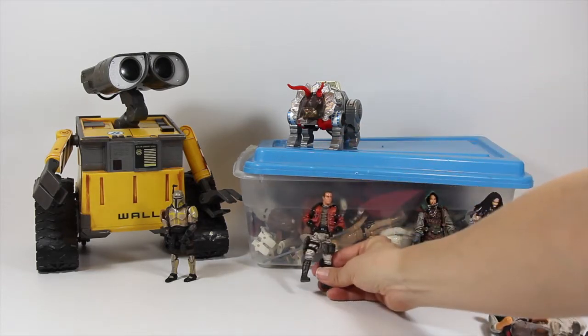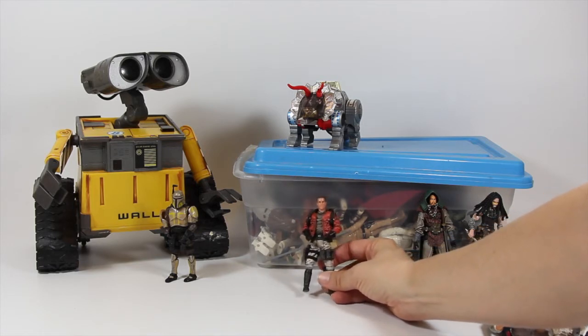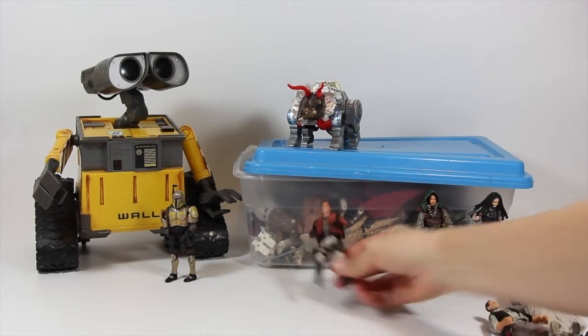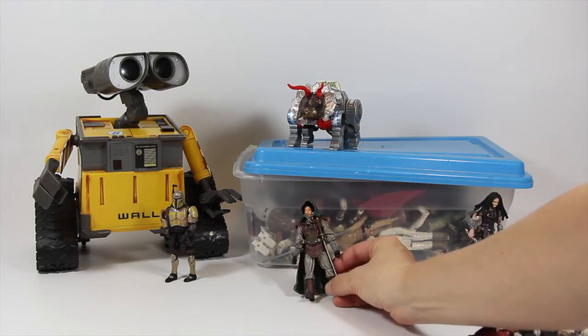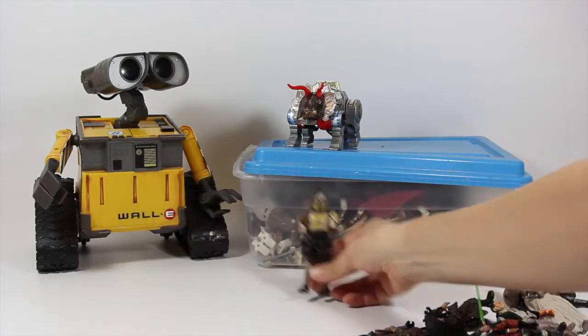This other guy I don't know who he's supposed to be, but I think I could probably turn him into Jayne from Firefly pretty easily, so that's what I think I'm going to do with him. Then we've got kind of an assassin guy, and a Jedi, and a Mandalorian.